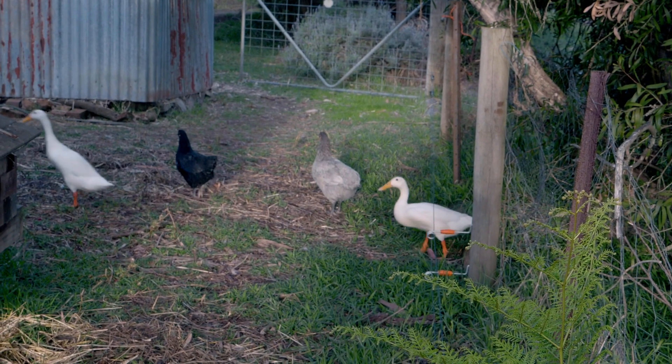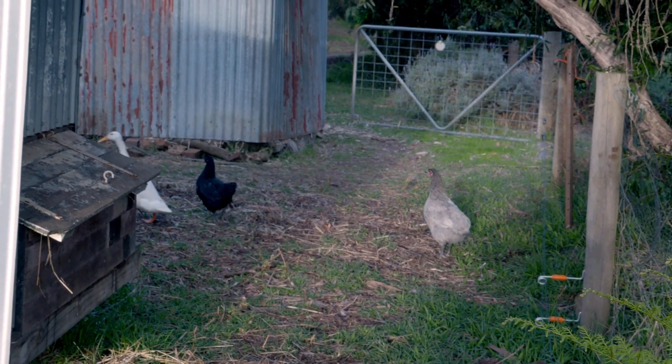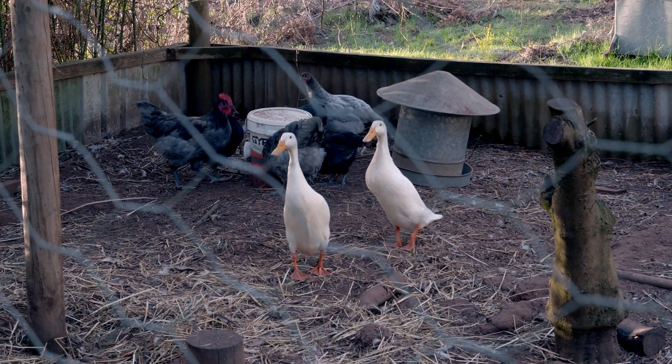As Robert Burns wrote, the best laid plans of mice and men often go awry. Our Indian runner ducks were turning out more difficult to manage than we expected.